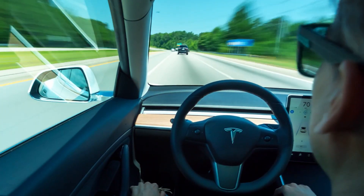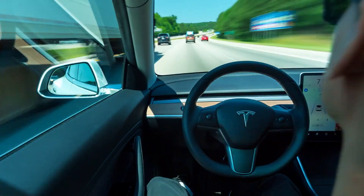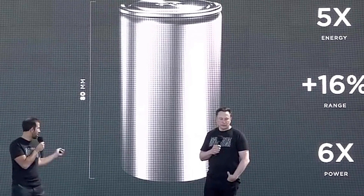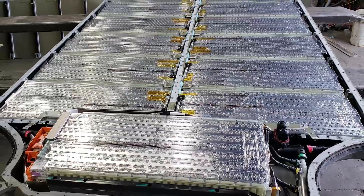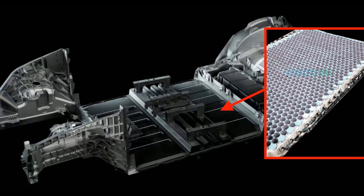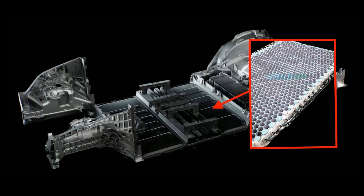These are also tabless batteries, and this new form factor alone will provide 16% more range, 5 times more improvement in energy storage, and 6 times increase in power. These new tabless 4680 cells are much superior compared to the 2170 cells that we had earlier. Eliminating the tab with the 4680 cells means that it'll be easier for electrons to get around inside the cell than those of the current 2170 cells.